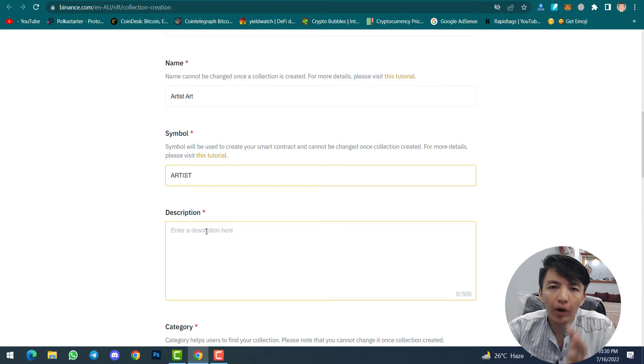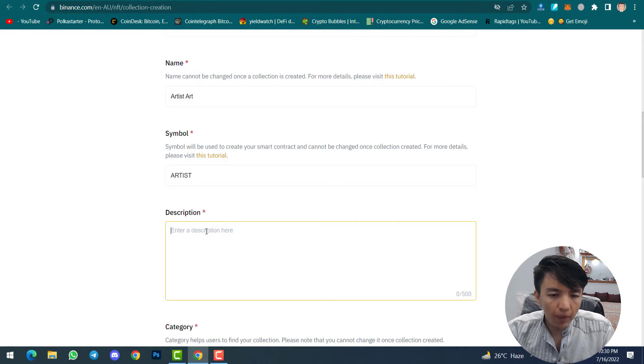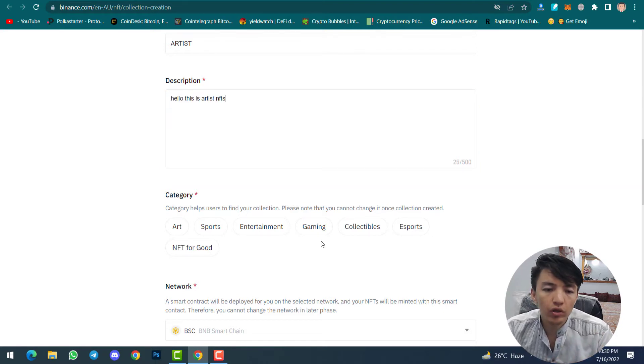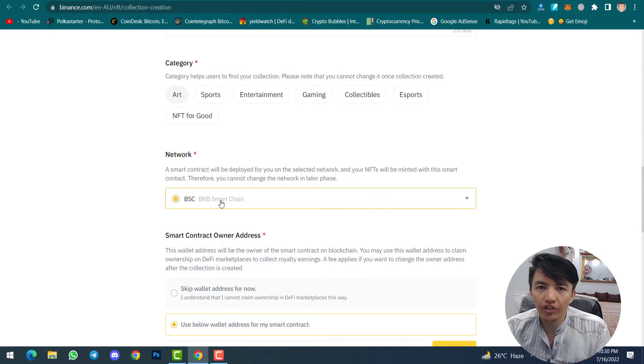Then type a description about your NFT collection — for example, 'Hello, this is Artist NFTs'. Then select the category your collection belongs to: Art, Sports, Entertainment, Gaming, Collectibles, E-sports, or NFT for Good. I will select the Art category because it suits my collection. Then scroll down and select your network.